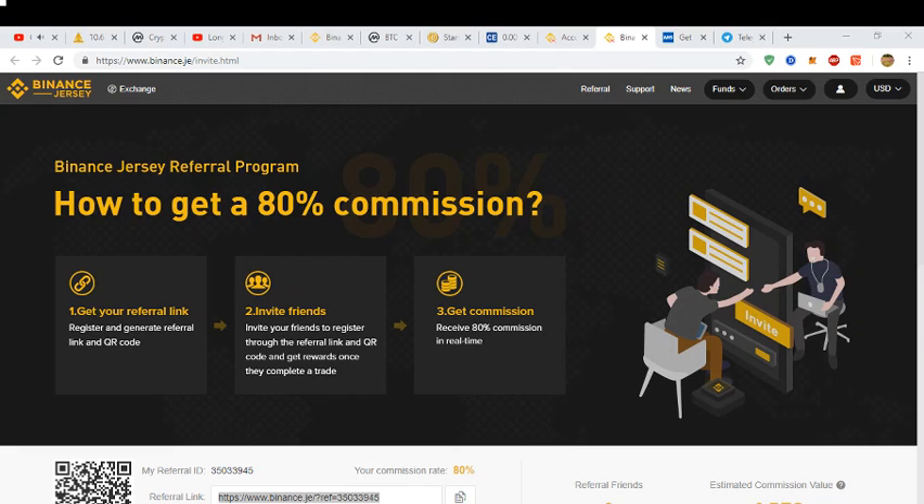Welcome to another crypto edition. Today I'm going to be talking about Binance Jersey, which is a new addition to the Binance exchange where you can actually work with euros and pounds sterling. It's basically a fiat exchange where you can connect your bank account to it.